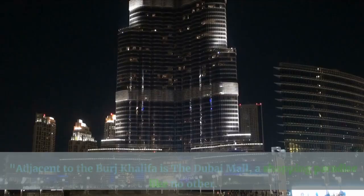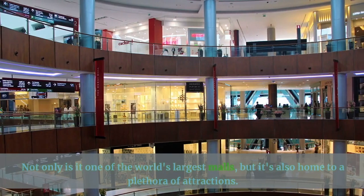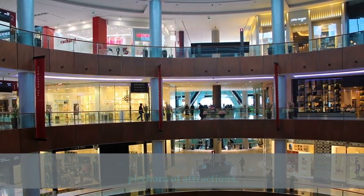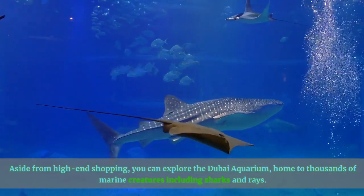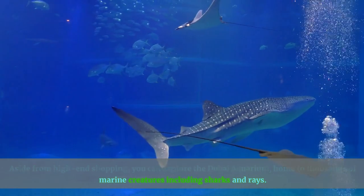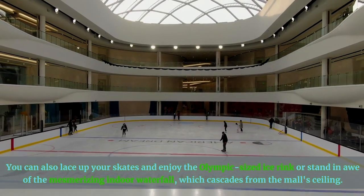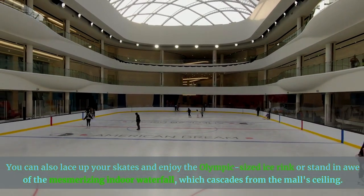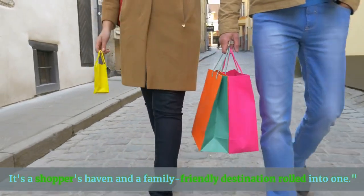Number 3: The Dubai Mall. Adjacent to the Burj Khalifa is the Dubai Mall, a shopping paradise like no other. Not only is it one of the world's largest malls, but it's also home to a plethora of attractions. Aside from high-end shopping, you can explore the Dubai Aquarium, home to thousands of marine creatures including sharks and rays. You can also lace up your skates and enjoy the Olympic-sized ice rink, or stand in awe of the mesmerizing indoor waterfall which cascades from the mall ceiling. It's a shopper's haven and a family-friendly destination rolled into one.